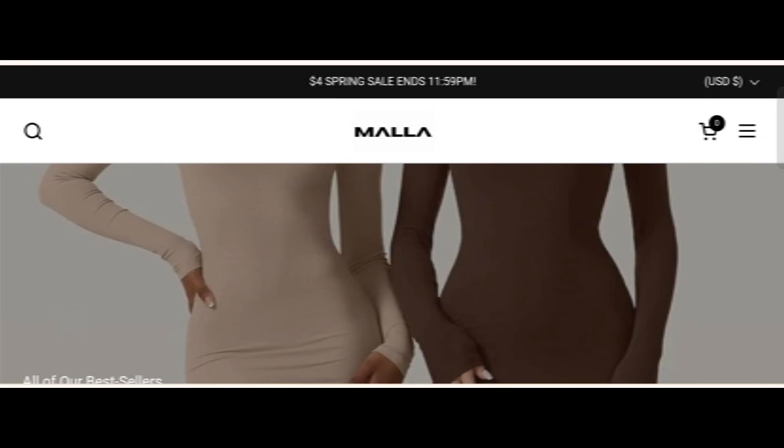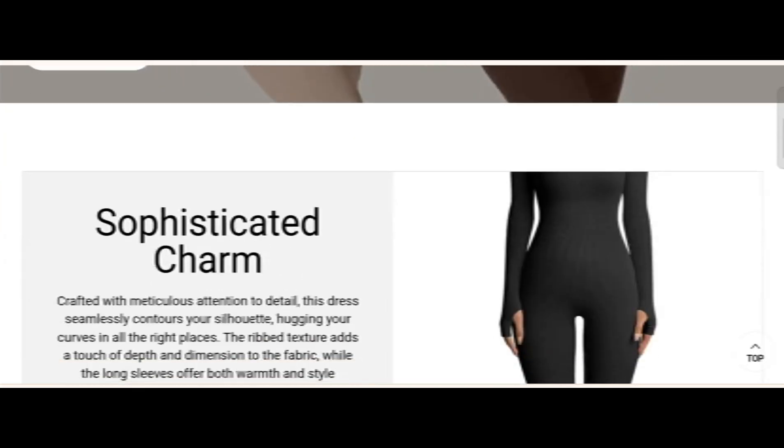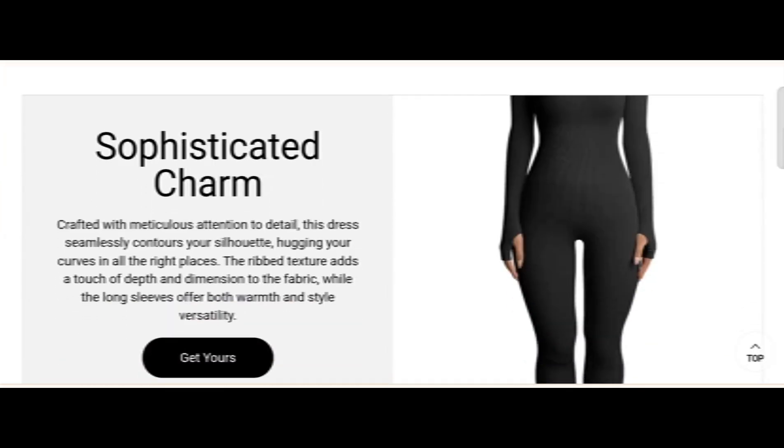Hey everyone, welcome. In today's video, do you want to know about mallafashion.com reviews? We are going to update you with an advice review. If you have bought any product from this site or experienced any fraud, watch this video till the end — you will know the legitimacy of this site.